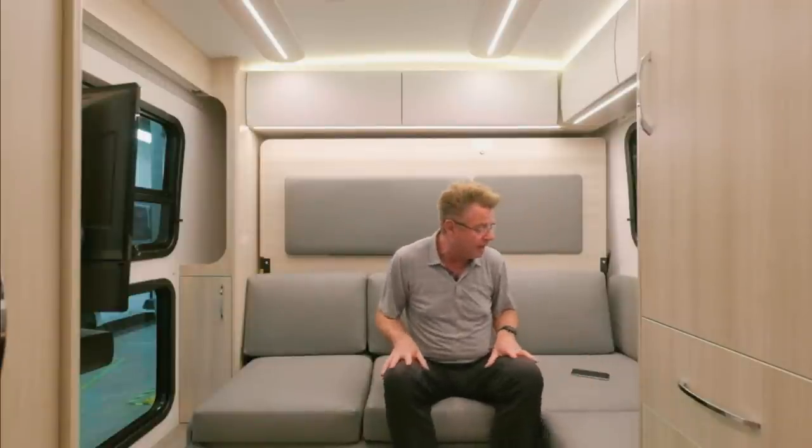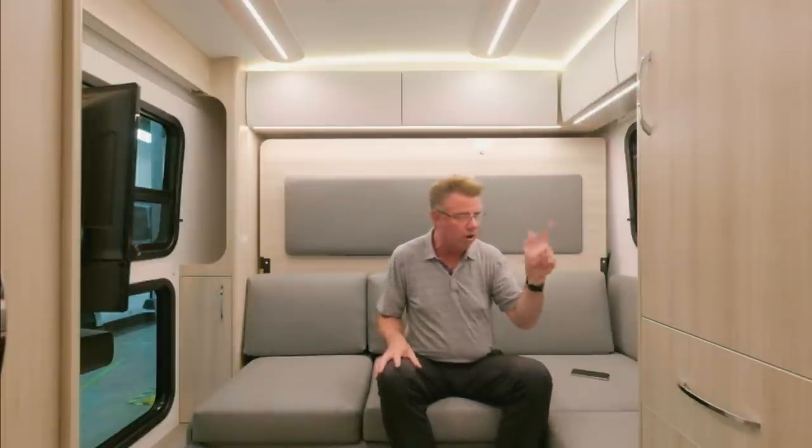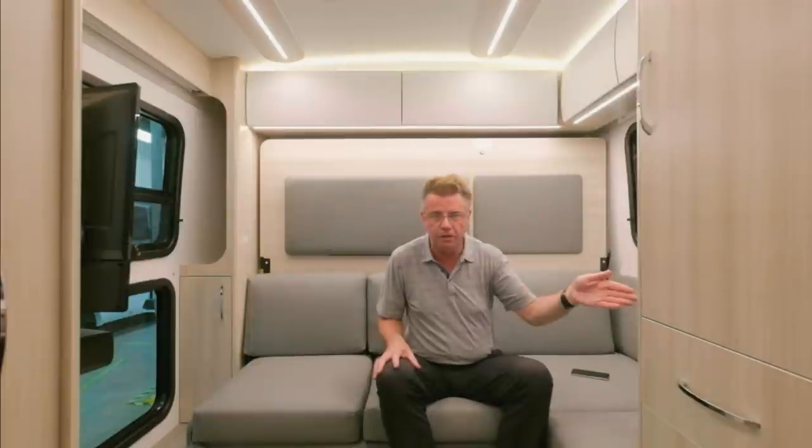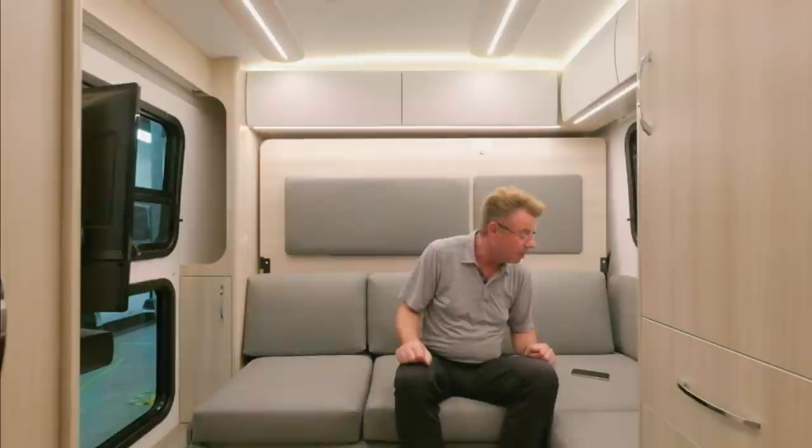What about outlets — 12-volt and 110? Yes. A lot of the outlets are inverted. We have 12-volt plugs, inverted 110V plugs, and USB plugs in the motorhome. Not a problem.